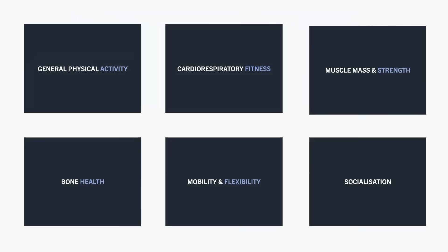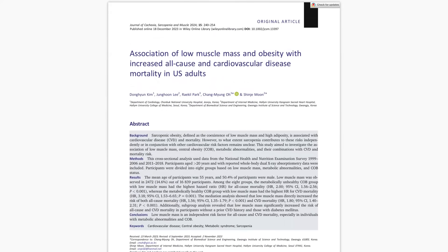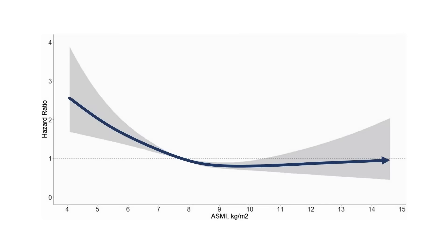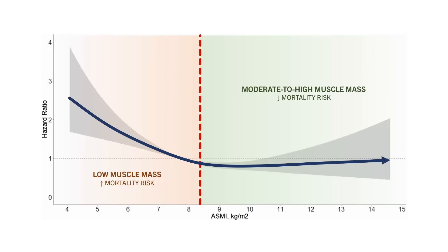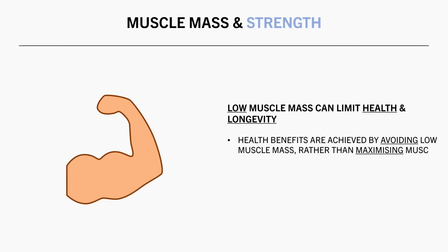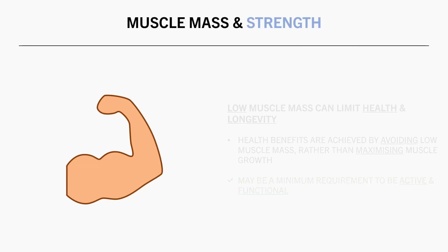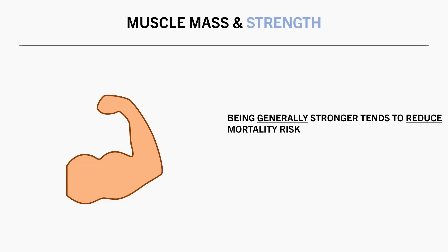Some other favorable health adaptations that exercise can promote are muscle growth and strength gains. Having low muscle mass relative to body weight seems to be problematic for long-term health. This was seen in a study which looked at the association between muscle mass of the limbs and mortality risk, finding that having low muscle mass in the arms and legs was associated with a higher all-cause mortality risk. However, beyond moderate levels of muscle mass, there doesn't seem to be additional benefits to having higher amounts. So for health, it is more about avoiding low muscle mass rather than trying to build the biggest muscles possible. This may be because we simply need enough muscle mass to be active and perform functional tasks of daily living throughout our lifespan, especially as we age. In terms of strength, there also seems to be a positive effect of being generally stronger on reducing mortality risk.